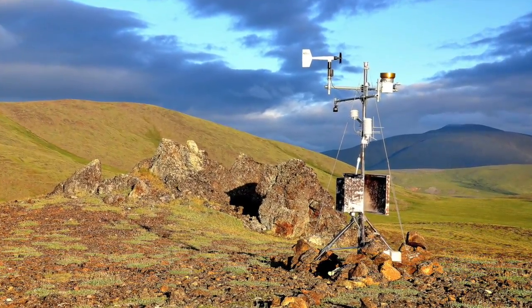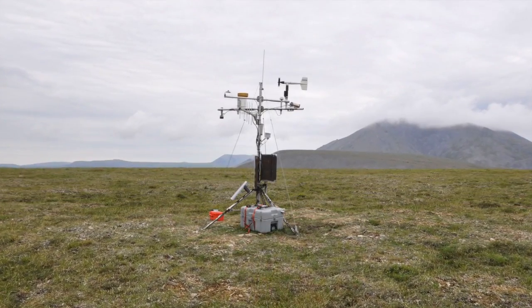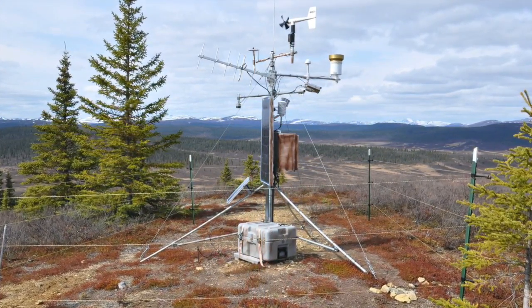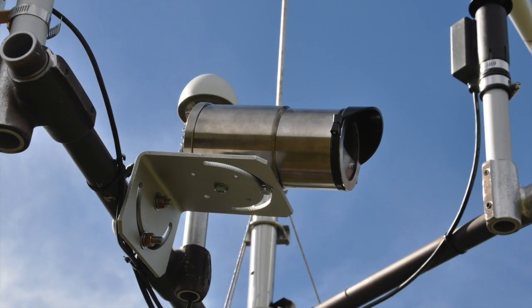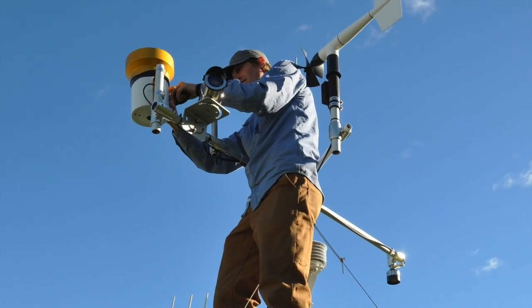In the Arctic Network we have a set of weather stations — or climate monitoring stations — some of which are 50 or 100 miles away from anywhere anybody lives. So what we've done is put remote automated cameras at these sites that take pictures year-round, so that we can see what's going on in the environment even though there's nobody there.